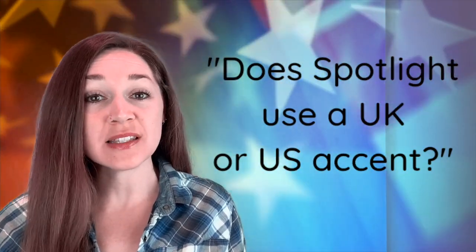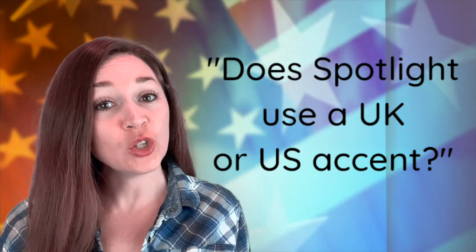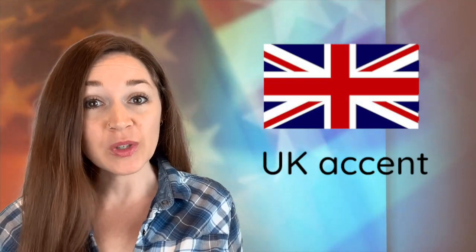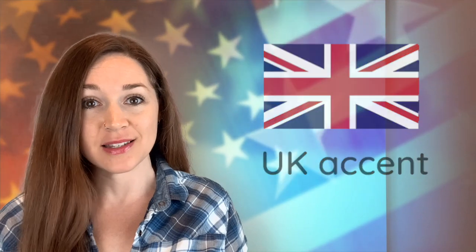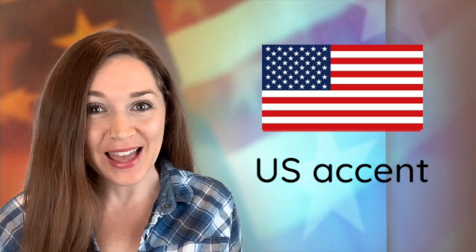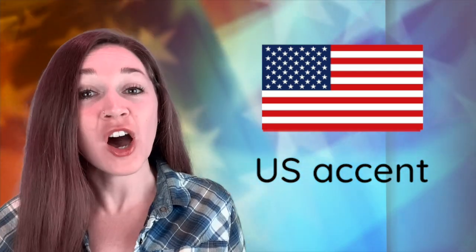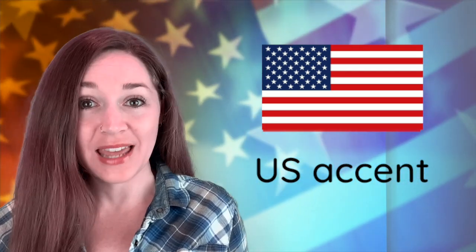Hi, I'm Liz from Spotlight English. Many people ask us if Spotlight English uses a UK or US accent. Well, the answer is we use both. Some voices are a UK or British accent, and some voices are a US or American accent. Like me, I have a US or American accent.